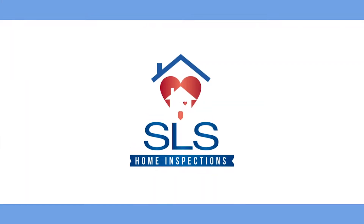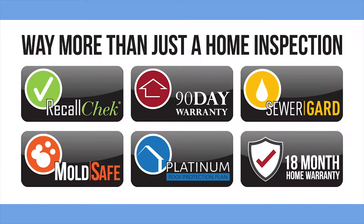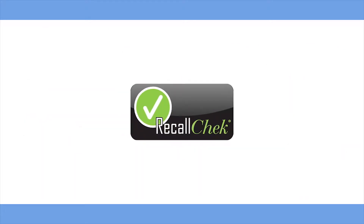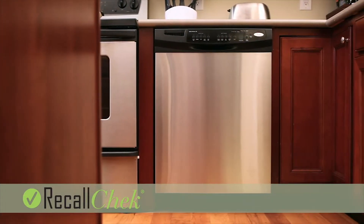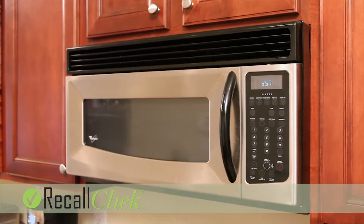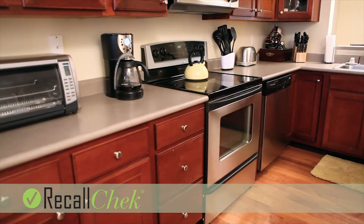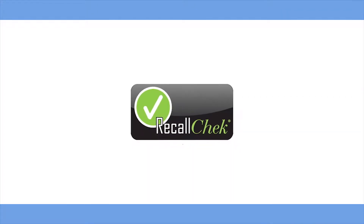When you hire SLS Home Inspections to do your full home inspection, you get way more than just a home inspection. First, we include Recall Check. Our inspectors enter your appliances' make and model numbers into our Recall Check database. From there, Recall Check will keep you notified of any current or future recalled appliances as listed by the CPSC.